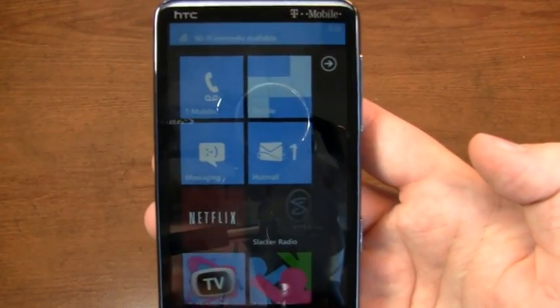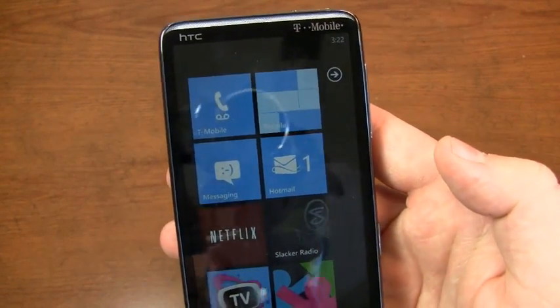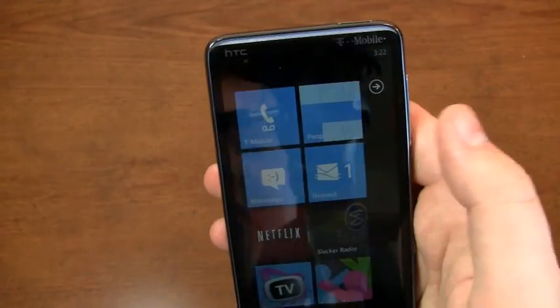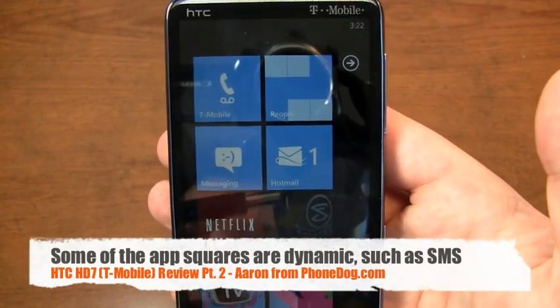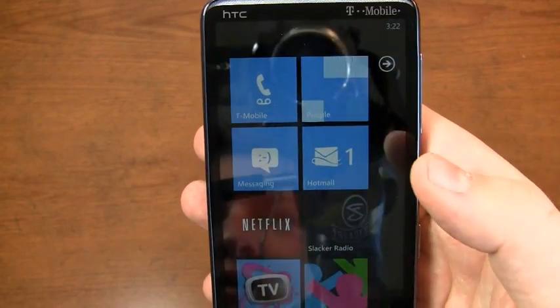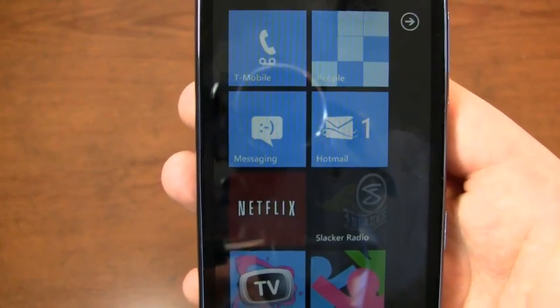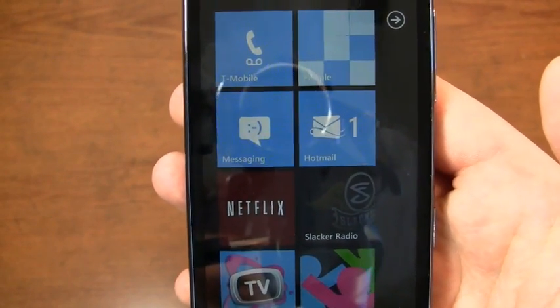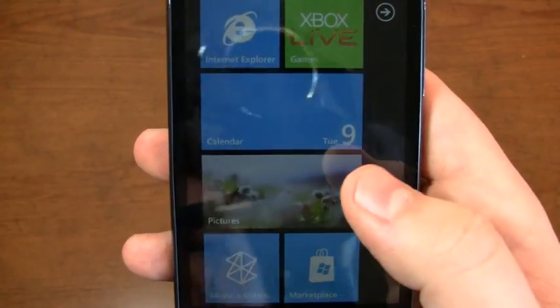One thing I particularly liked about Windows Phone 7 on the HD7 is the messaging. Little things like numbers appearing beside Hotmail or beside my email account when I had a message, voicemail under the telephone icon when I had voicemail. And the little messaging face changes when you have more than about four or five messages. Nice little personalization touches on that front.